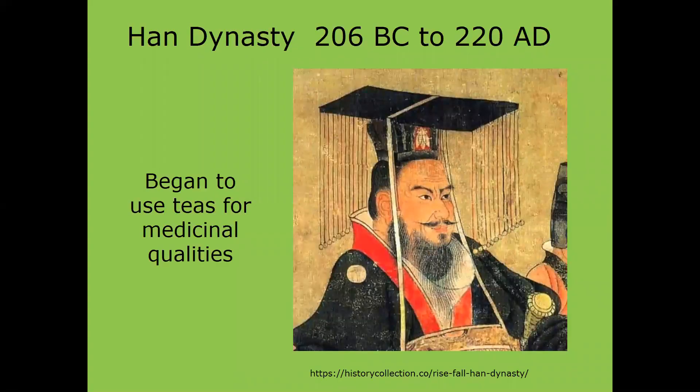The Han Dynasty from 206 BC to 220 AD began to use tea for its medicinal qualities. During this time, tea was not really available to common people, only to those in higher political power, because the tea was expensive — it had to be gathered on mountaintops and brought down for the emperor's use. So it wasn't popular among everyday folks.